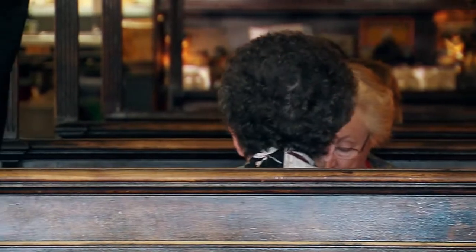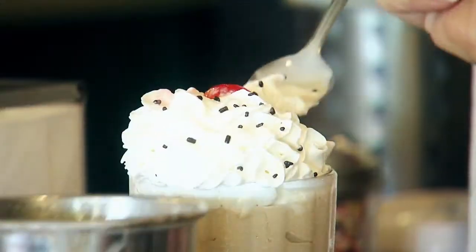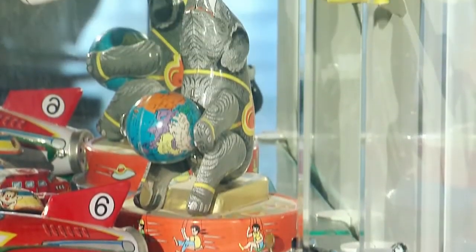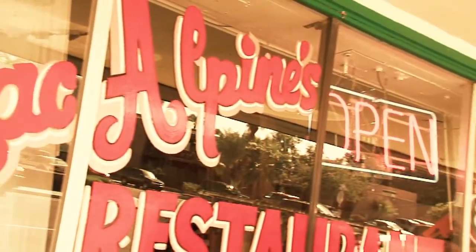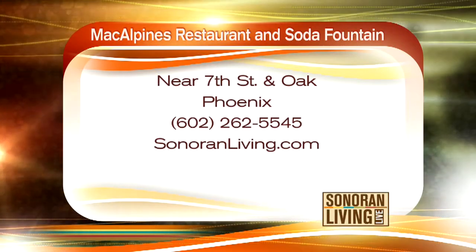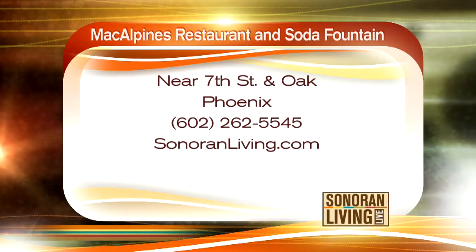Soda fountains are a part of our history — they still bring family and friends together over wonderful conversation or a cool treat. McAlpine's tells the story of a smaller Phoenix and reminds us that taking our time isn't such a bad thing. What I would hope people take away from their visit is a sense of history and an appreciation for what we've preserved here. It's truly a Phoenix treasure. You can experience Valley history for yourself at McAlpine's restaurant and soda fountain, located in Phoenix near 7th Street and Oak. The phone number is 602-262-5545, and you can also visit sonoranliving.com for more information.